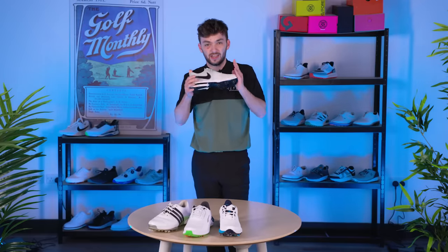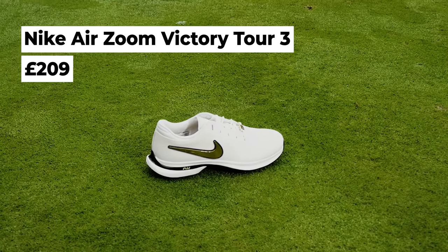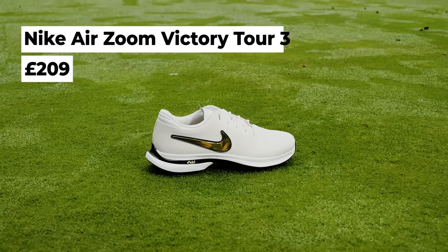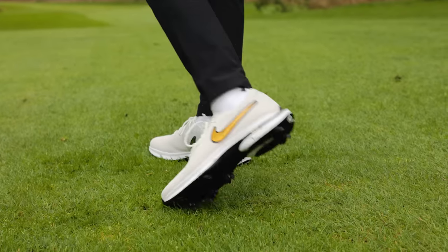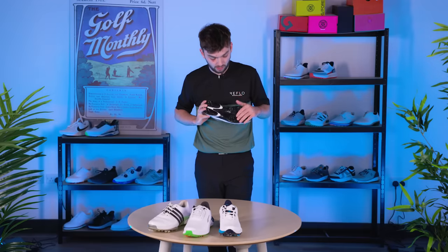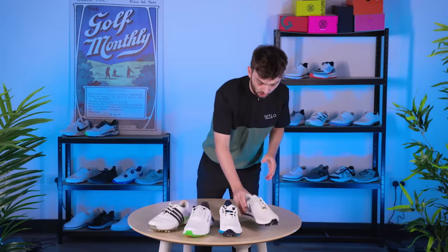Another shout out, the Nike Victory Tour 3s. These are Rory McIlroy's shoe of choice. A very aggressive spike shoe. As all Nike shoes are though, a little bit narrower and a little bit firmer than its competitors. Some people like that feel, and if so, this is a great shoe for you with a really comprehensive outsole. Another pretty complete spiked golf shoe.